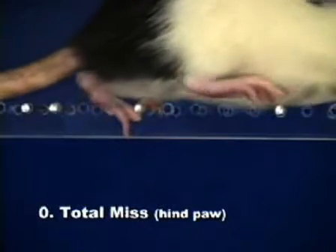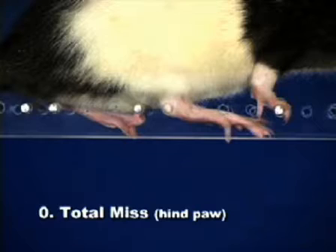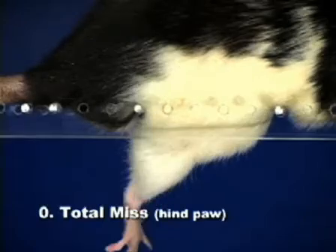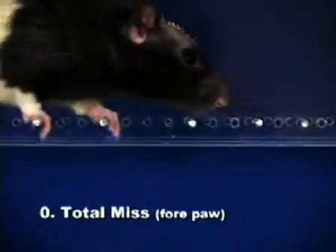A total miss receives a score of zero and occurs when the rat's paw fails to touch a rung during an attempted placement, causing the animal to fall — a fall being defined as when a limb passes between the rungs causing body posture and balance to be disrupted. Total misses with the forepaw are rare.